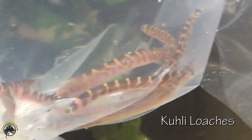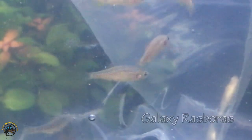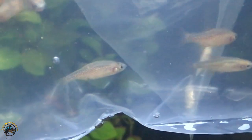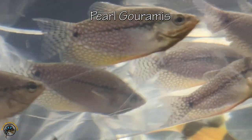Right down here we've got some more coolie loaches — got some cool tiger stripes going on. And then right here we've got some galaxy rasboras. We haven't had those in for a little while. They look like they've got stars all over them — they look like a galaxy. So pretty. And then right up here we've got some common plecos — some smaller ones. Right up here we've got some pearl gouramis. Very nice.